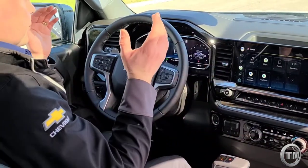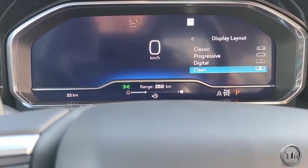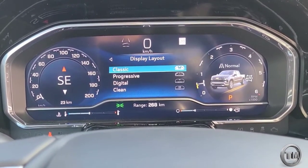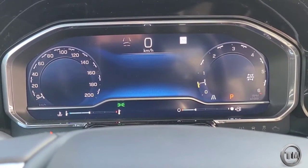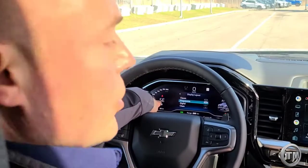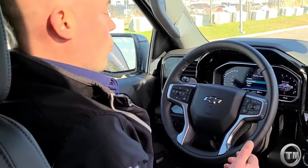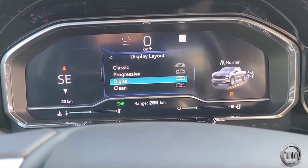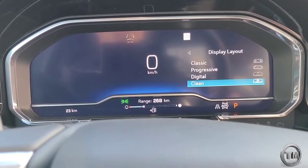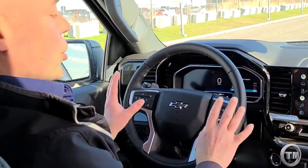The other aspect I want to show you is your 12-inch driver information cluster. You can see right here there's one view. When I toggle over to the sprocket and then go to display layout, I have four different options. If I scroll down to one — progressive — make the change, the screen's going to dance a little bit and then you get a nice layout. There are also ways to change what's displayed on this screen for your personal configurations. Then there's digital, which cleans it up a bit more. And then there's clean, which is more of a minimalistic design — great for nighttime driving when you just want this nice clean look.